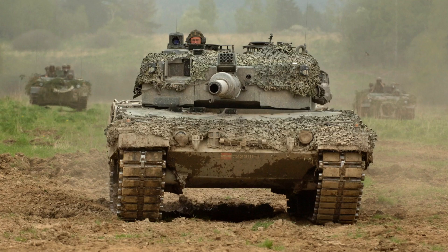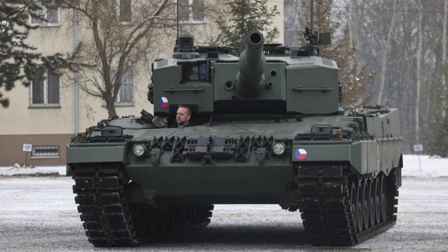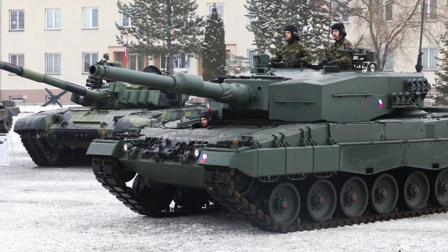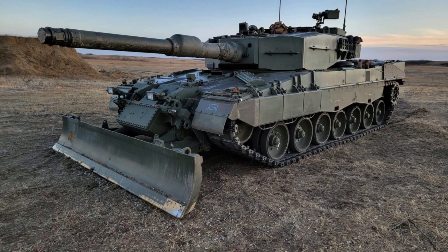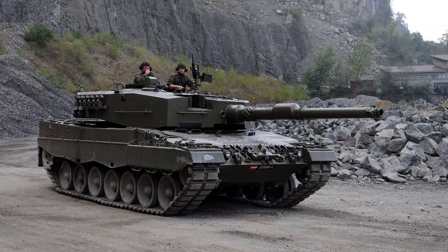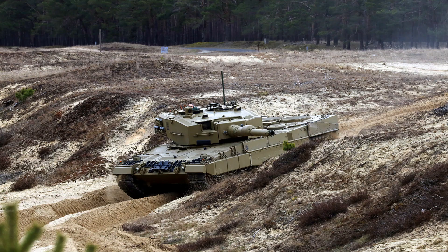With a measuring accuracy of within 20 meters at maximum range, the Leopard 2A4 can engage moving targets with exceptional precision. This capability is further enhanced by the ability to engage targets while on the move at ranges over 5,000 meters, even over rough terrain. Its combination of a powerful main gun, secondary machine guns, and advanced targeting capabilities makes it a formidable opponent on the battlefield.